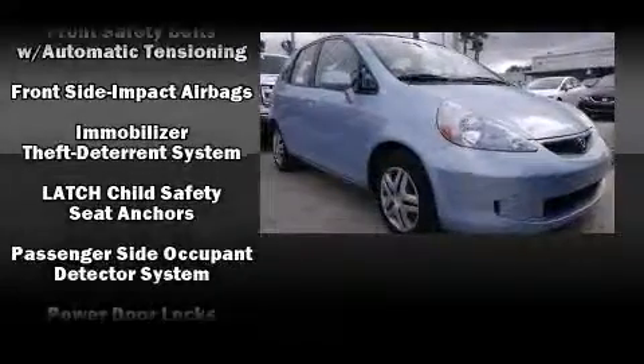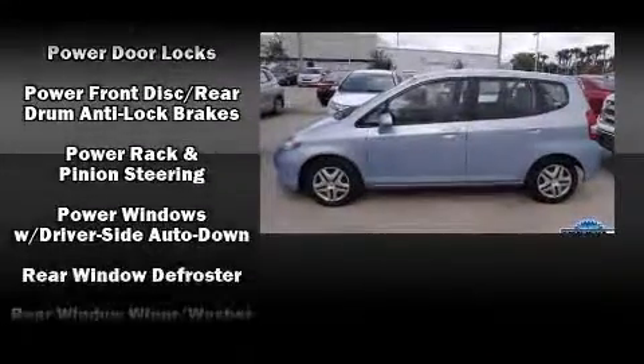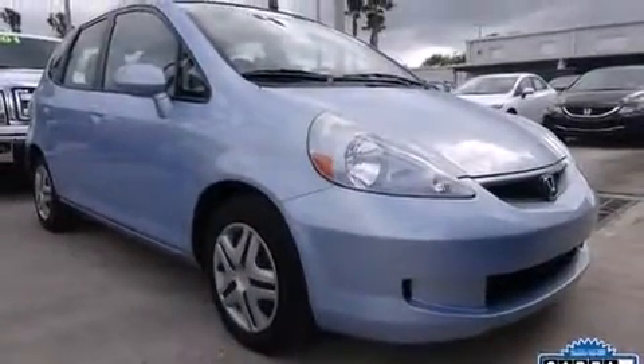Honda also prioritized safety and security with features such as dual front impact airbags with occupant sensing airbag, front side impact airbags, ignition disabling, and ABS brakes.